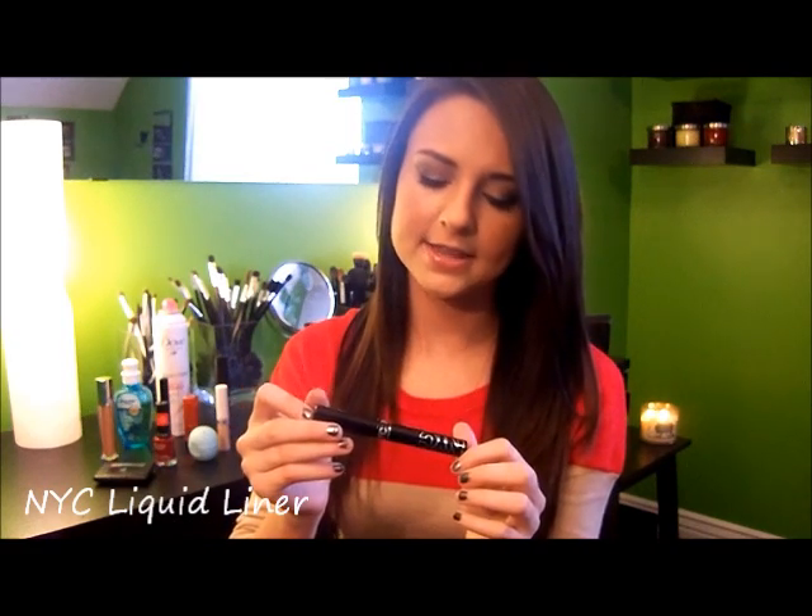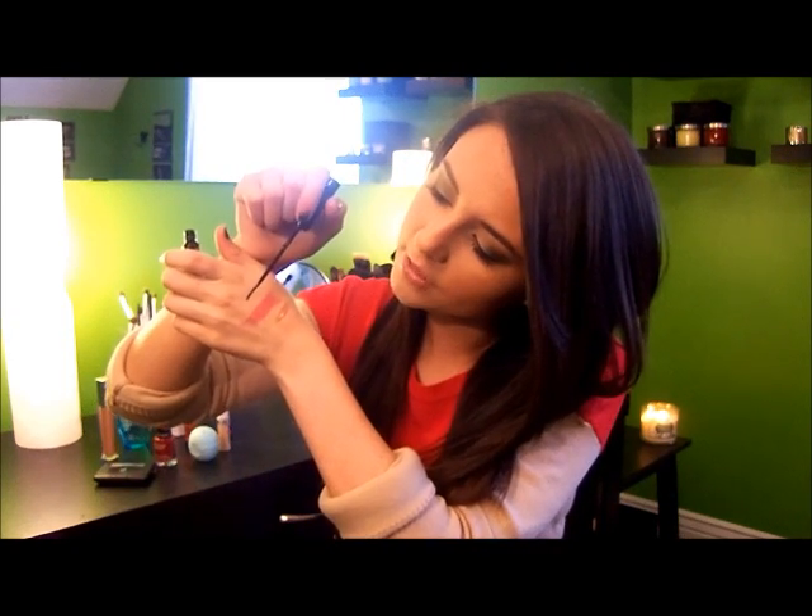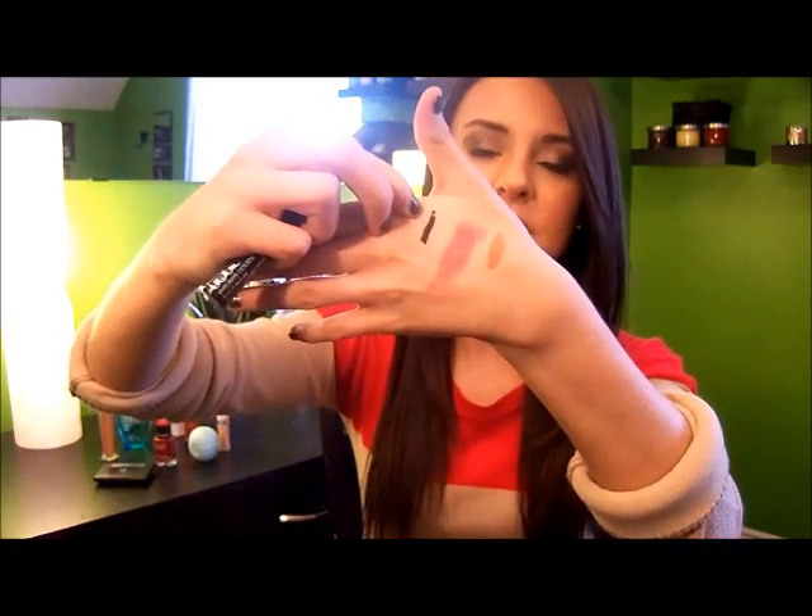I have this product on today — the NYC Liquid Eyeliner. It's very opaque and has a good brush; it's a dip brush rather than felt-tip, which I like. You can build up to a thicker line, which is important because I like control over my eyeliner. It also dries quickly enough that it doesn't smear up onto your lid and destroy your look. It's a nice opaque black color, really inexpensive, and it gets the job done. I have it on my upper lash line today.